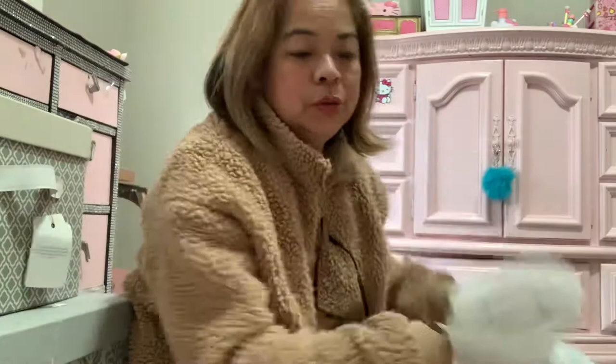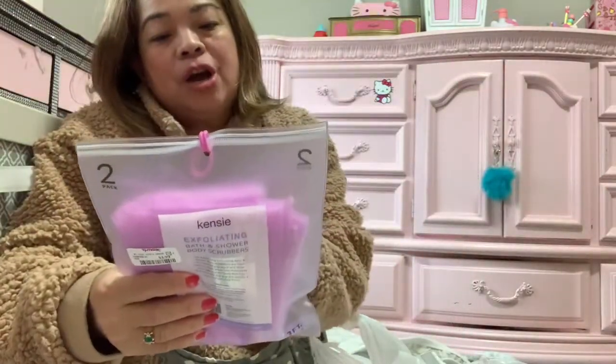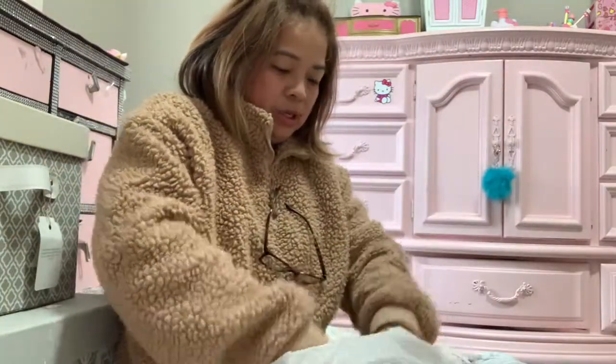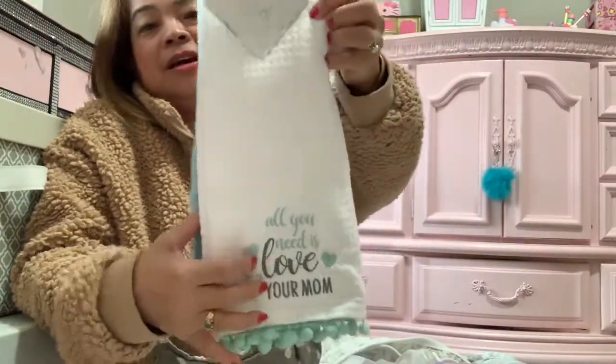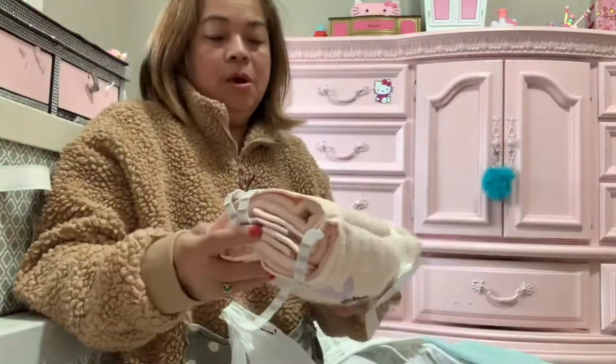And for my shower, I got body scrubs with a kitty design — kitty, kitty! This one is really cute too. How much is it? $6.99 at TJ Maxx — really, really cheap!